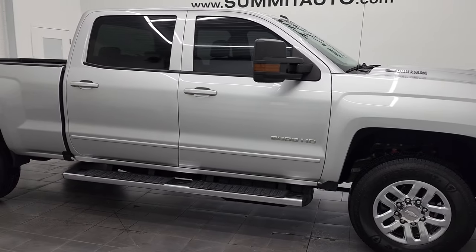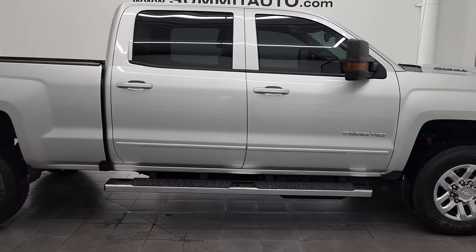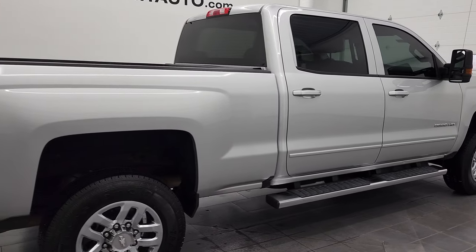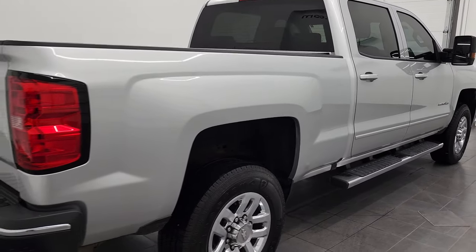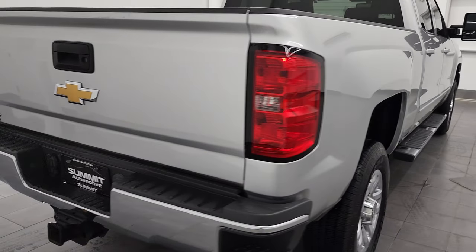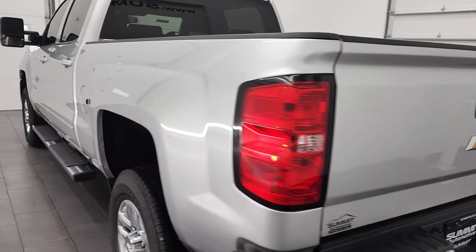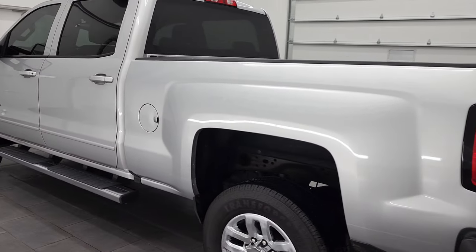Hey, this is Brett, and this 2018 Chevy Silverado 2500 Crew Cab Short Box LT is stock number 12695Z. We're here at Summit Automotive in Fond du Lac, Wisconsin — your new and used heavy-duty truck headquarters.